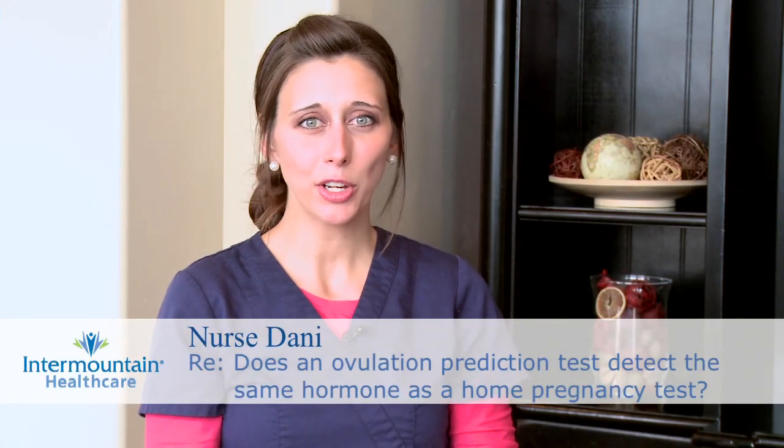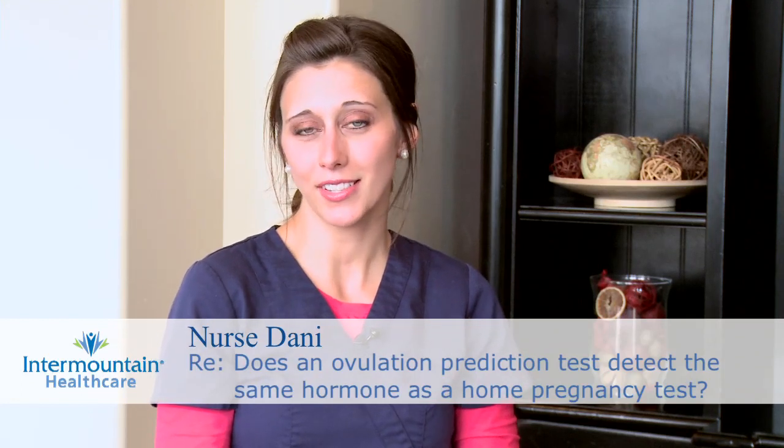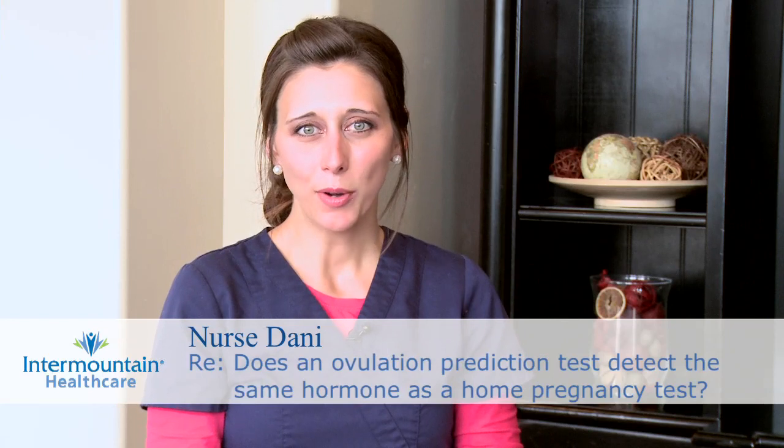You asked a question about home pregnancy tests and ovulation kits, how they work, what they're detecting, and if you get a positive for one result, does that mean the same thing as the other? Home pregnancy tests work by detecting a hormone called HCG, or human chorionic gonadotropin. This hormone is released early in pregnancy and levels rise exponentially each day until about 8-11 weeks. Once levels are high enough to be detected in your urine, which is usually about 5 weeks from your last period or the week of your missed period, a home pregnancy test can determine if you're pregnant or not.